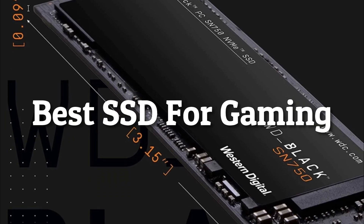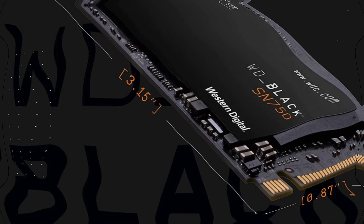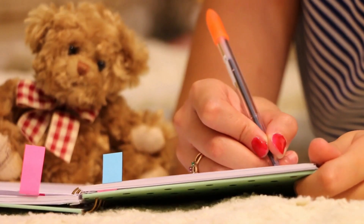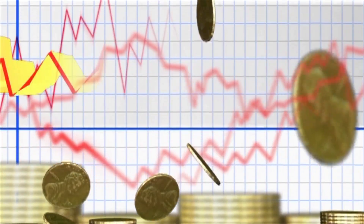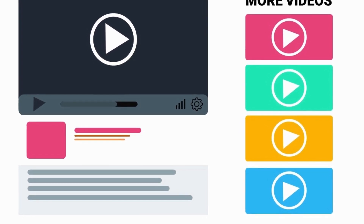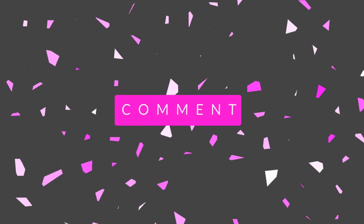Hey guys, in this video we are going to be checking out the best SSD for gaming this year. Through extensive research, I have put together a list of options that will meet the needs of different types of buyers. So whether it's performance, price, or a particular use case, we have got you covered. For more information on the products, I've included links in the description box down below, which are updated for the best prices. Like, comment, and don't forget to subscribe.